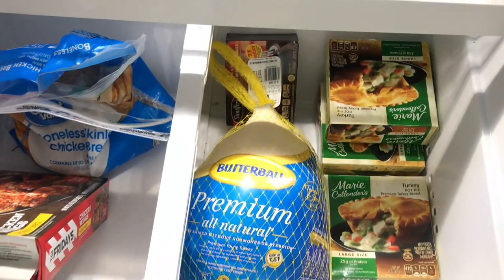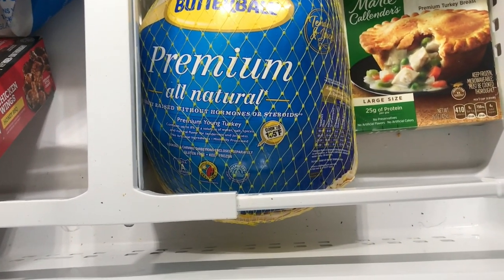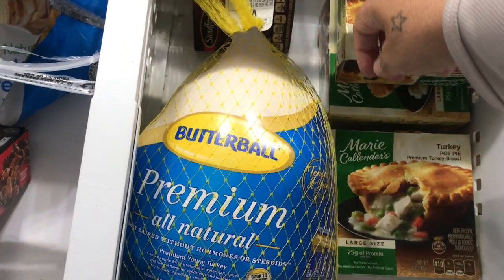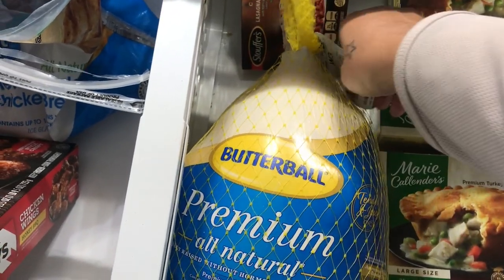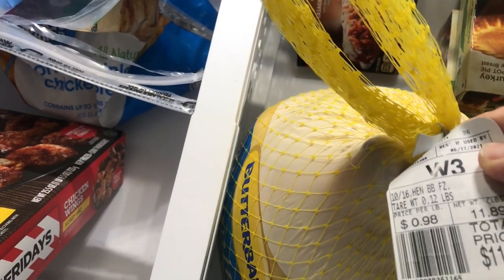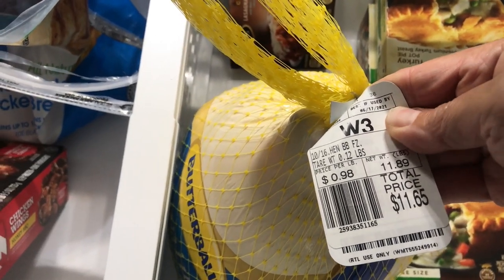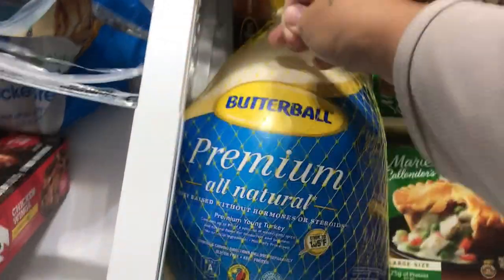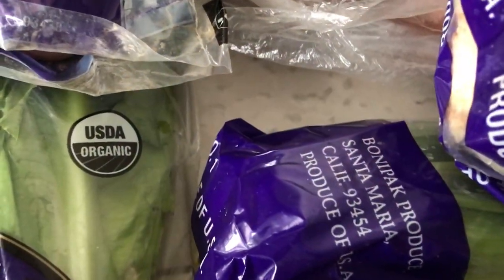Last but not least guys, I forgot to show you the star of Thanksgiving — which is the turkey. I picked up a Butterball turkey. I'm not sure how many pounds this is — I just looked at the size of it. Let me see, I don't have my glasses on. It looks like it's 22 pounds. Nice bird.